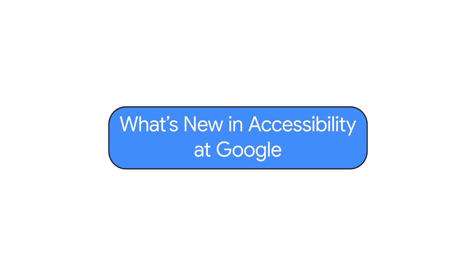What's new in accessibility at Google? Hi everyone, it's Laura Allen again, Head of Strategy and Programs for Accessibility and Disability Inclusion here at Google. Welcome back to another episode of What's New in Google Accessibility, a series where we share new ways that we're making our products and features more accessible for everyone.